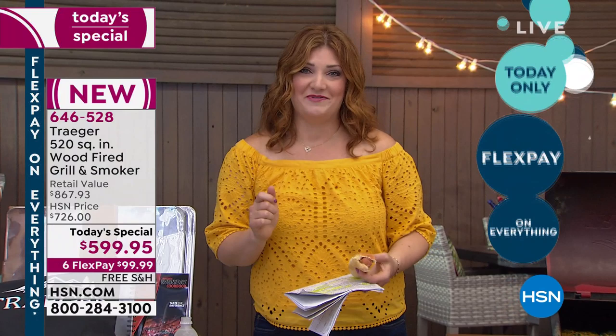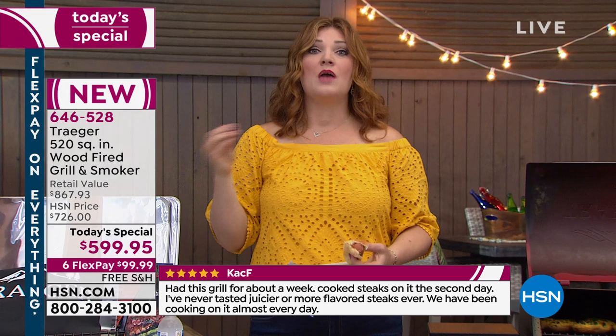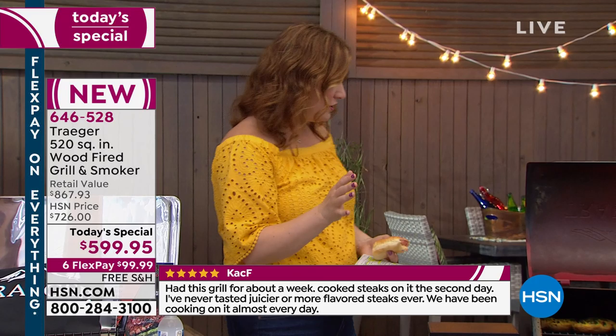Free shipping and handling, six flexible payments of $99.99, and VIP financing with 12 months at $49.99 to have the ultimate grill at home. The book says 'the taste is in the difference,' and once you cook on it you'll understand why Traeger is always the most requested and beloved among the biggest pit masters in the world.